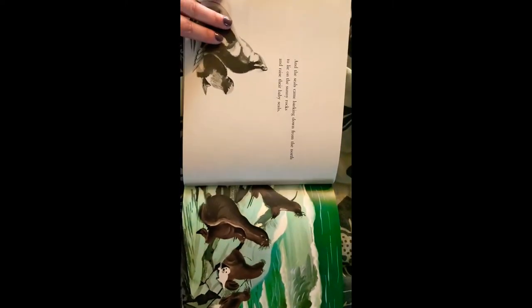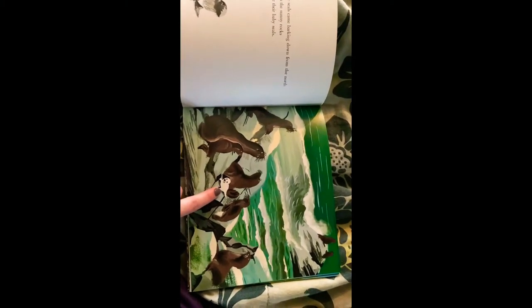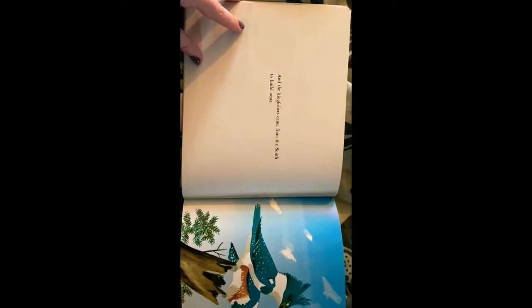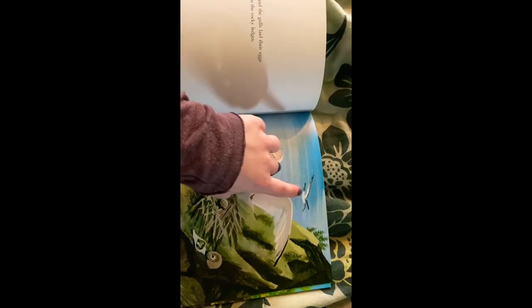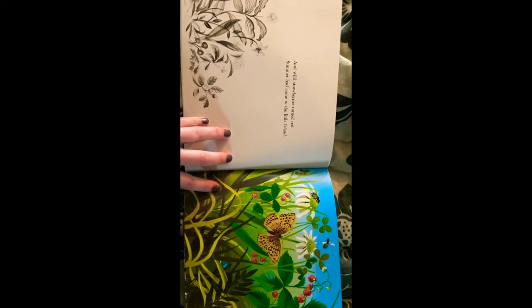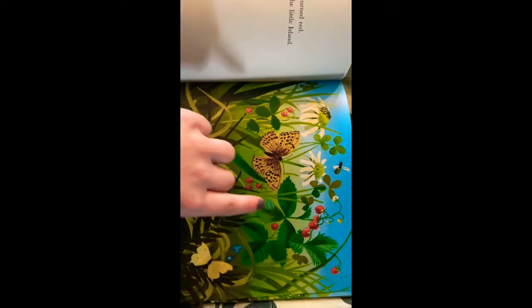And the seals came barking down from the north to lie on the sunny rocks and raise their baby seals. Oh, do you see the little baby seal? You can tell that he's the baby because he's white. All the other seals are brown — they have their adult fur. And the kingfishers came from the south to build nests. I see two birds. They are blue and white, and this one looks like it has a little bit of an orange-brown on his back. And the gulls laid their eggs on the rocky ledges. I see one, two, three, four birds. And wild strawberries turned red. Summer had come to the little island. It was spring, and now it's summer, and the strawberries are all turning ripe.